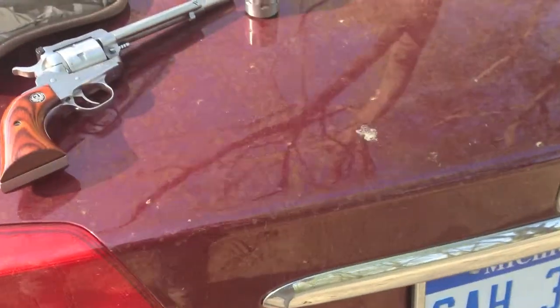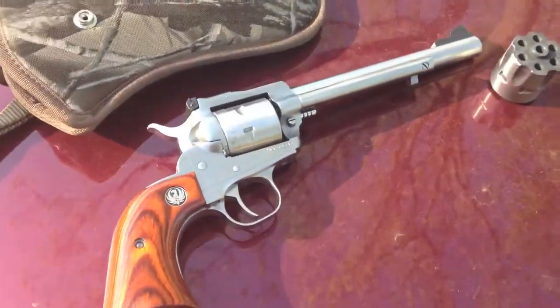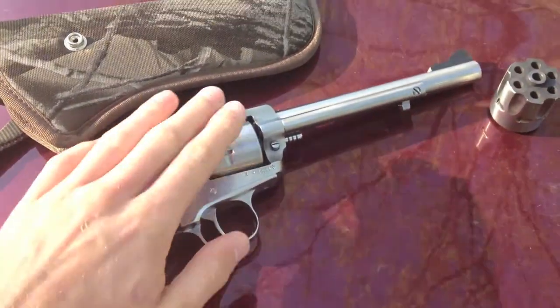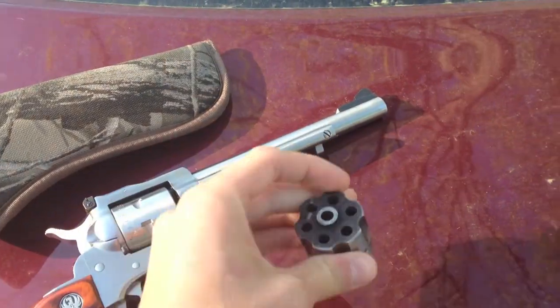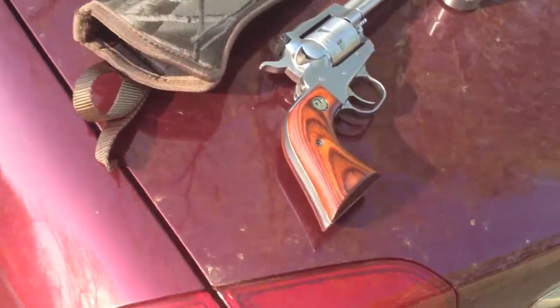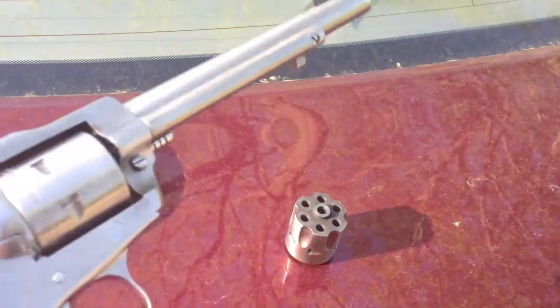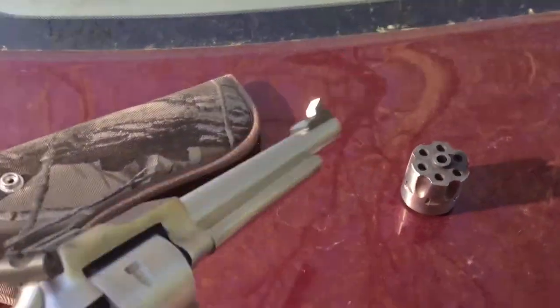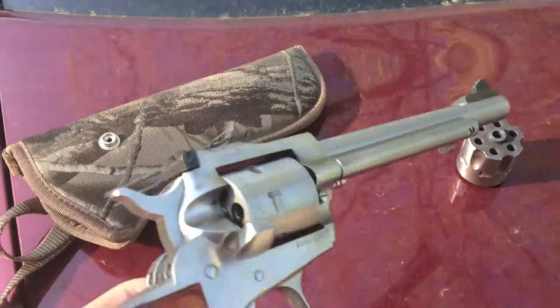This is the gun we're going to shoot most of the day, or at least for this morning. Probably won't shoot for too long, but it's the Ruger Super Single Six. I've got the .22 Magnum cylinder and the .22 Long Rifle cylinder, which I'll probably put in first and shoot a little bit since I haven't shot much of that in a while. It shoots pretty well, it's really crisp. It's empty right now, as you can see.